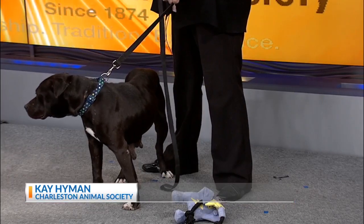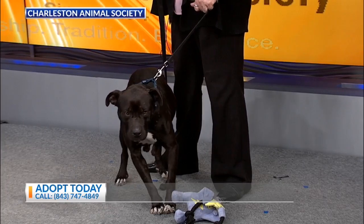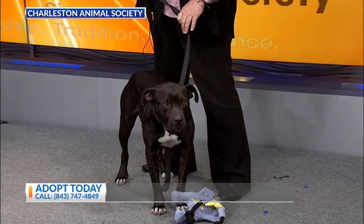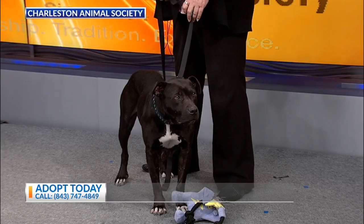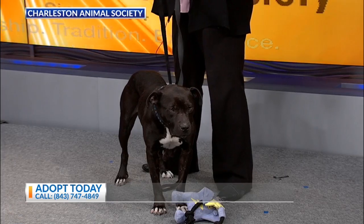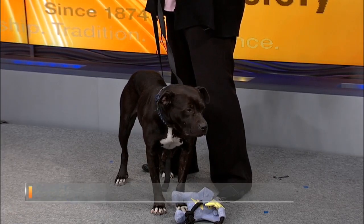Right now we have our St. Patrick's Day shirts, so look for those online at charlestonanimalsociety.org because you know you need one. Absolutely, yes you do because St. Patrick's Day is around the corner. We also have our big gala coming up, which is really exciting. You can go online to see about that as well, and just watch our Facebook page — that's where all our events are and that's where you could see the exciting things going on.